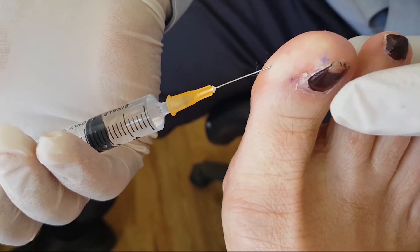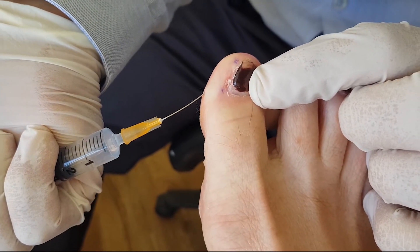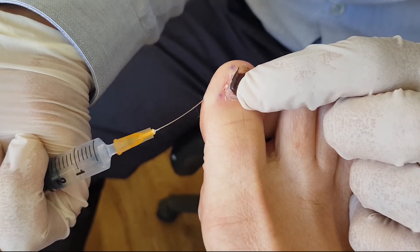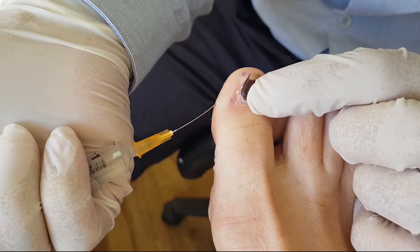You can see there's a little bit of blanching right there. Now tell me, how hard is it to get injection into that tissue? Very tight — it's tight, but it goes in. We've done half a mil so far.